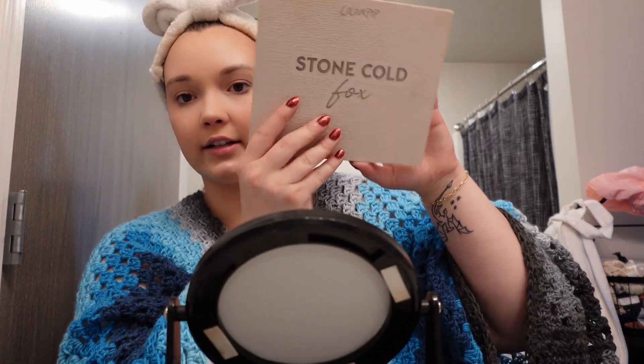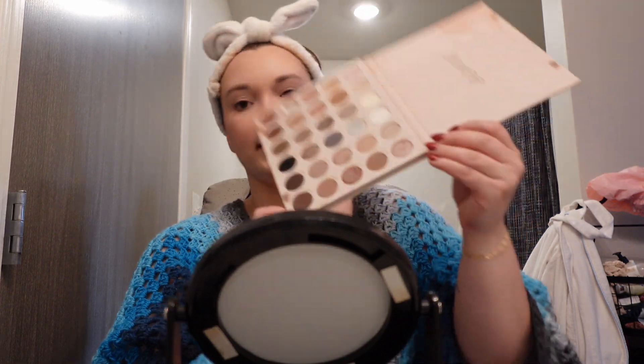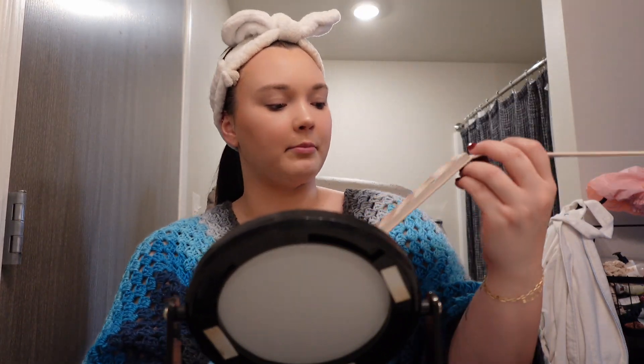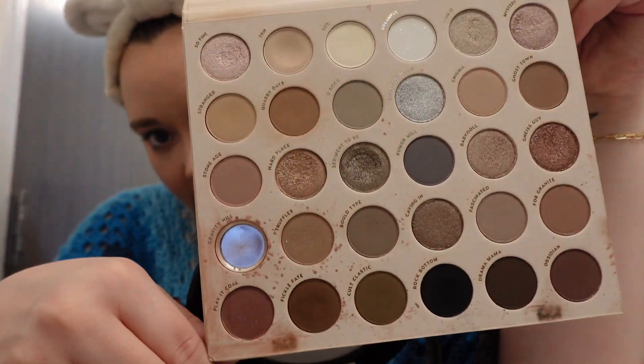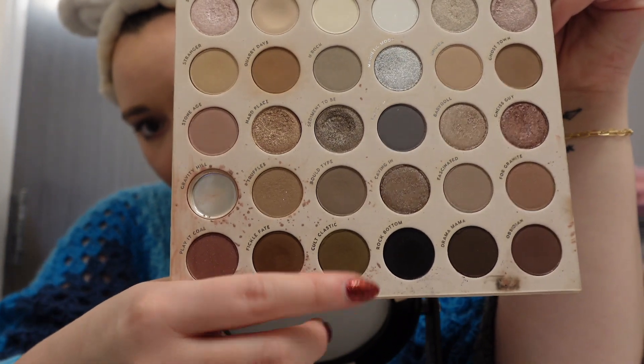What do I want to do for eyeshadow today? I have this Stone Cold Fox palette — I think I'm going to do this bronzy row. You can kind of tell each row is its own color story, so I think I'm going to do this row here. It's honestly nice that it's set up that way. I used this palette all last summer, it was my favorite. Obviously it's not very conducive to traveling, so that's why I kind of had to get the smaller one that I travel with all the time.